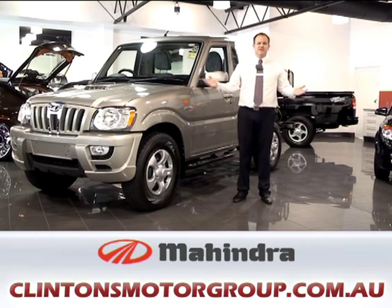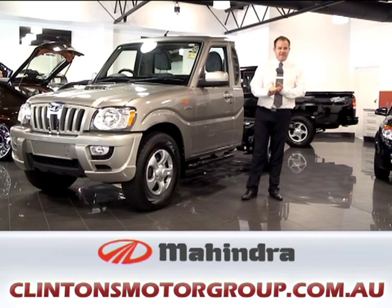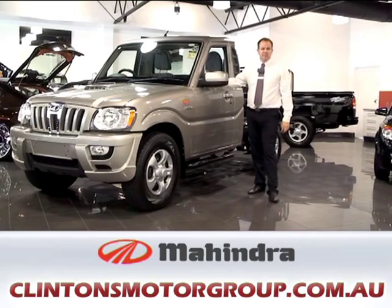This car comes with features all standard: electric mirrors, electric windows, ABS braking, a driver and a passenger airbag, air conditioning, alarm with keyless entry, and a CD player.